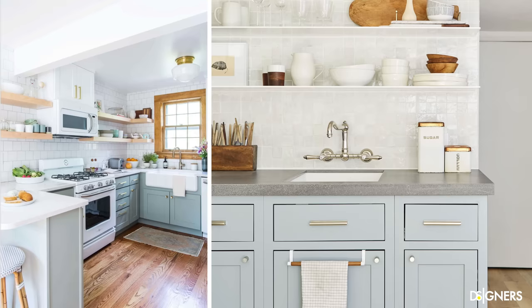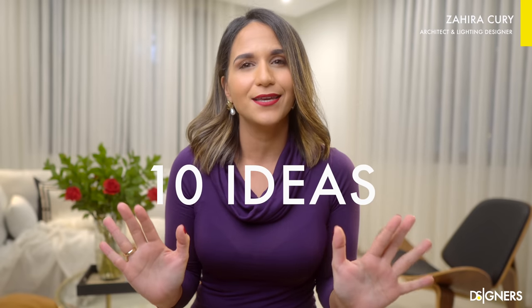Do you want your small kitchen to look like this? Well, this video is for you. Hi guys, welcome back to my channel, Zaira Kuri here. Today I'll share 10 easy-to-implement ideas to make a small kitchen look stylish and functional.